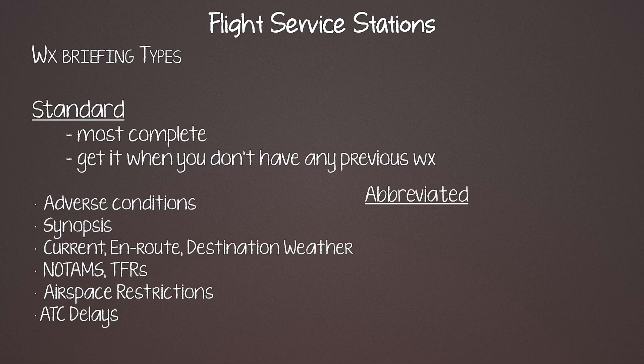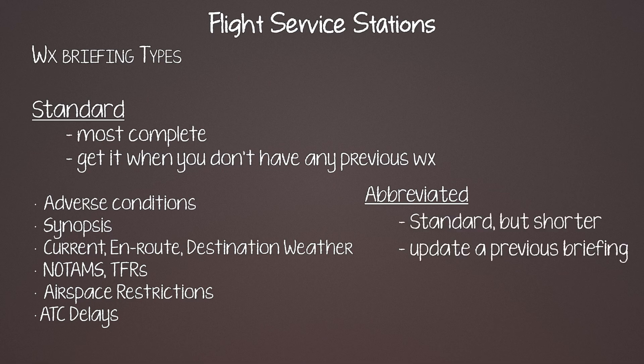You can also get an abbreviated briefing, which is a shortened version and basically a supplement to what you already got. An outlook briefing is for a flight that's six or more hours away and can help you decide on altitude, route, and where to stop for fuel based on weather patterns.